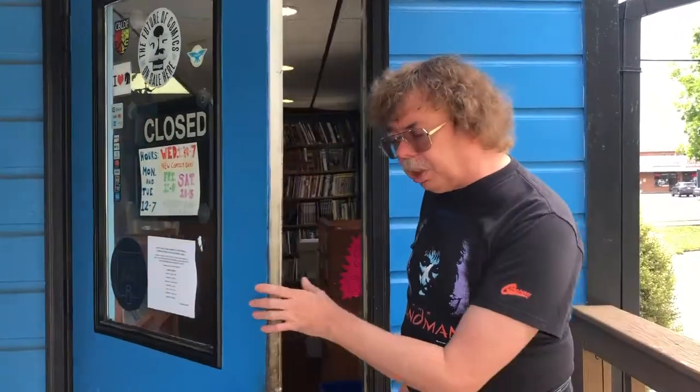Hey, this is Mike. I'm the owner of Four Color Fantasies. We've been around since January of 1987, so we're in year 33. Come on in. Please excuse the mess — we are still closed due to the pandemic, but here we go.